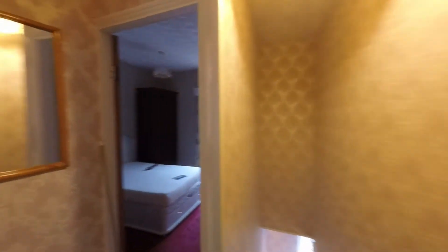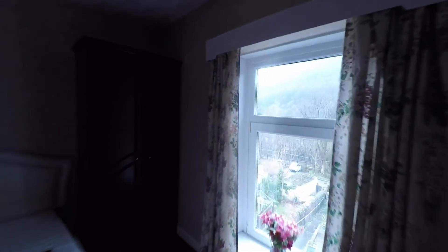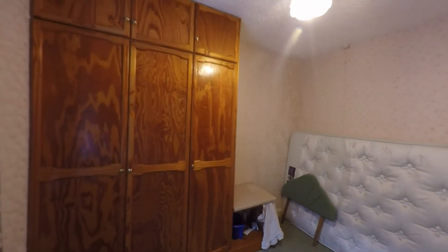The two remaining bedrooms are definitely doubles. The one to the front of the property is a nice comfortable double with the mountain and woodland views. Bedroom one is the largest of all three rooms as it goes back into the alcove, making it again a nice comfortable double bedroom.